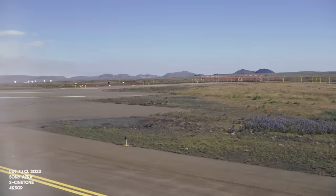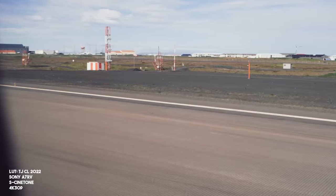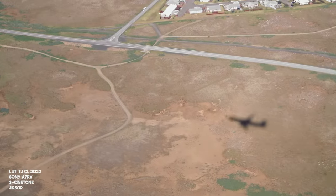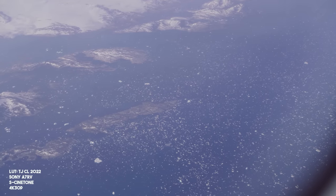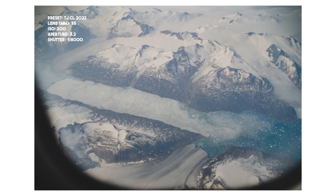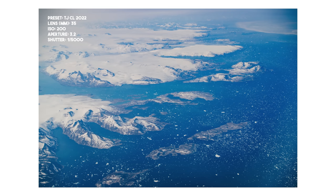Thanks so much for joining me in Iceland with this lens. This lens will do everything for you from 35 to 150, whether it is events or travel content like this, photo or video — it does a great job being a hybrid creator with you. If you're interested in picking up this lens, there are links in the description below. And if you ever go to Iceland from North America, always sit on the right-hand side of the plane on your flight back because you sometimes fly right over Greenland and get really nice views. Until next time, I'm Taylor Jackson — any questions, put them in the comments below.